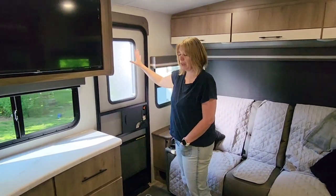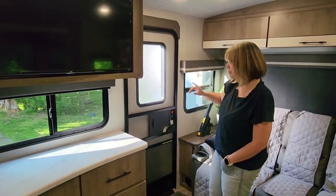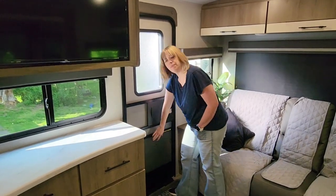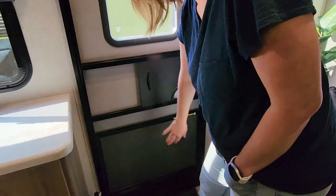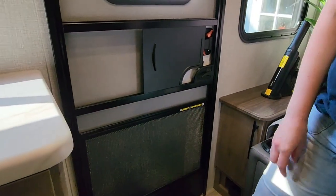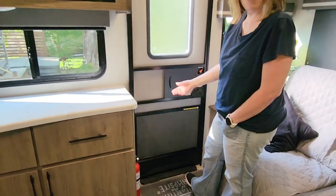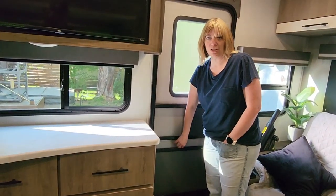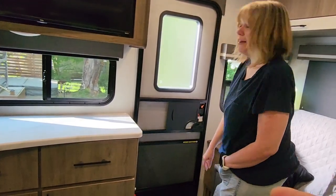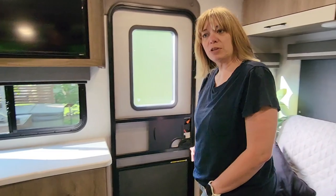There's a door here — we'll cover that more in the exterior video. I did want to mention this mod: we have a dog who loves to scratch at the screen, so we found this screen guard discounted on Amazon because the box was damaged. Brandon put it in in a couple of minutes max. We highly recommend this if you have pets or kids that scratch at the screen — we'll leave a link in the description.